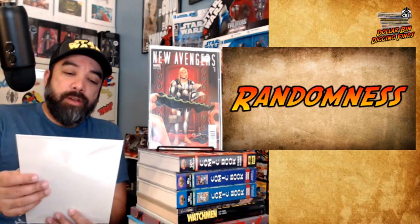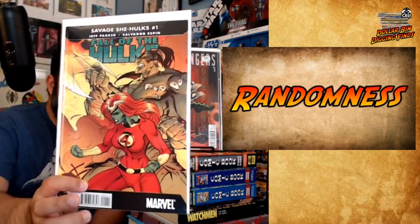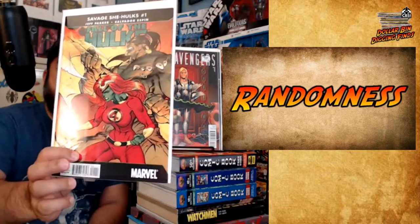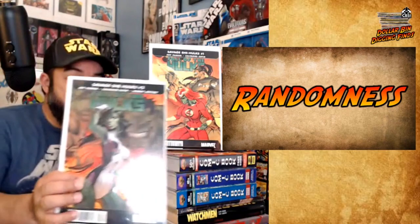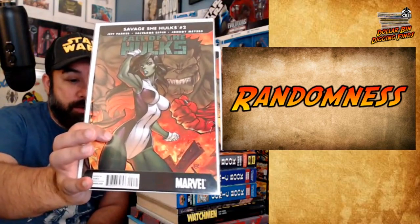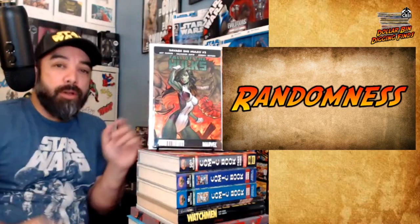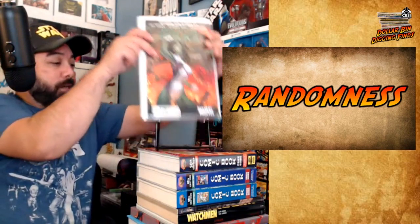These next couple kind of go together. These first two are $2 books that I got. Fall of the Hulks issue one — Jason Scott Campbell cover. I do like these. I found these a few times — I can sometimes find them in dollar bins. I think it's a three-issue cover set that connects if you can find them. And here's issue two, which features a nice spotlight on She-Hulk. Campbell doing She-Hulk, always nice, and you get him doing Hulk in the background. Issue three has Red She-Hulk and Red Hulk, but they only had one and two in the box for $2 each, so I grabbed those two.